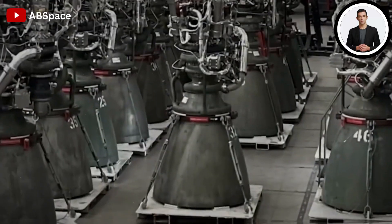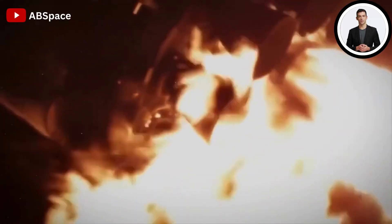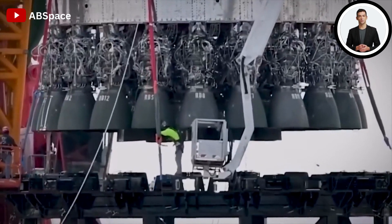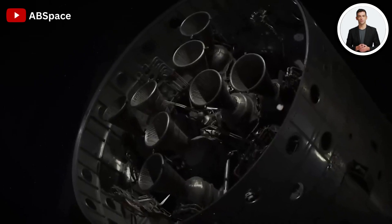The Raptor engine has replaced SpaceX's former Merlin, Kestrel, Draco, and Super Draco engine families. The Raptor was specifically developed for long space missions, including those to Mars and beyond. The creation of the Raptor engine began in 2011, and since then it has seen tremendous innovation and advancement.